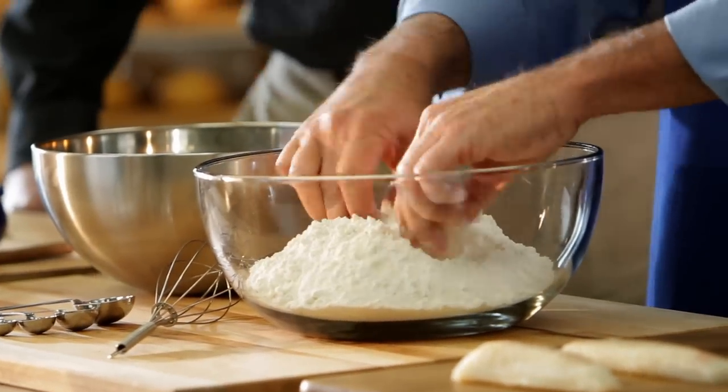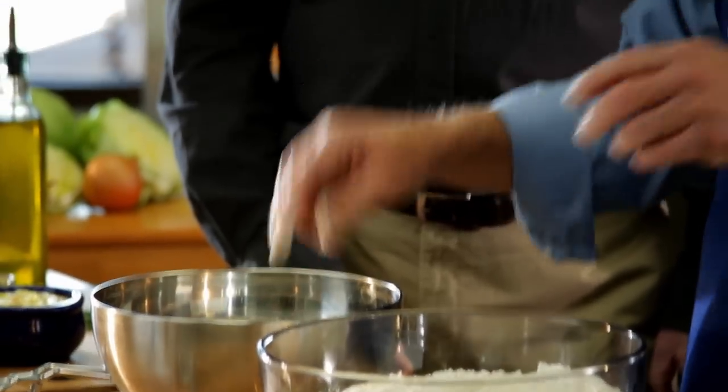This is part of the cod fillet that we call the cod loin. It's from the thickest, flakiest part of the fish — the filet mignon of the cod. I think we have the best fish sandwich in the business. I can guarantee you that.